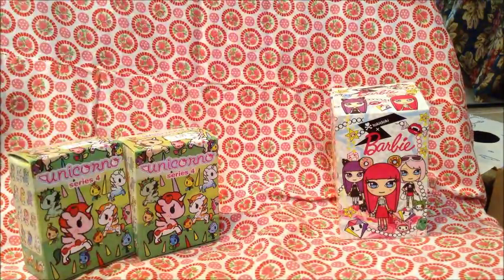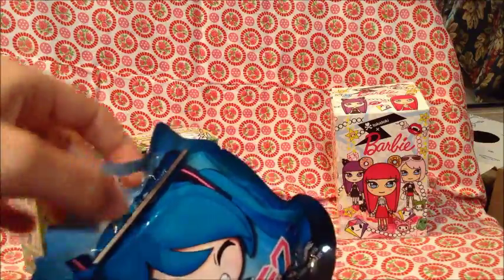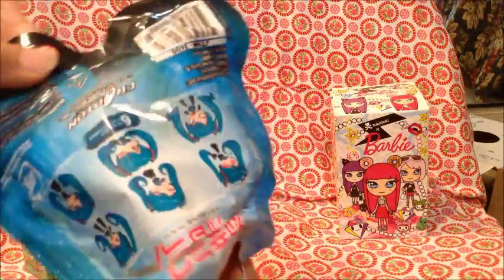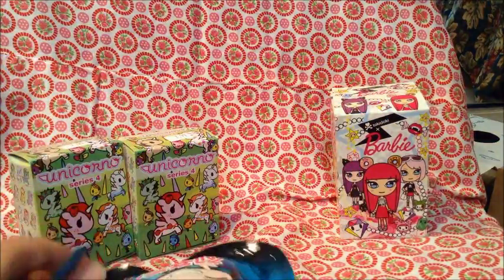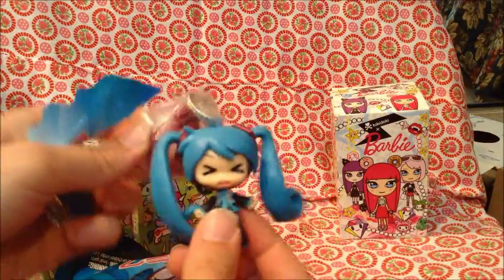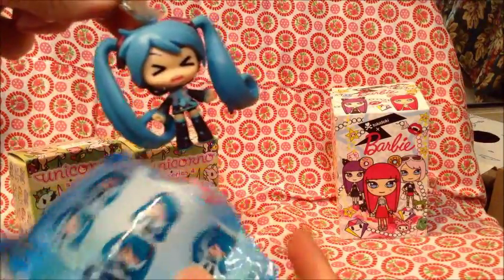Let's start with Miku. I am fond of Vocaloid — I'm not a hardcore fan, but I do enjoy some of the songs and the cast. So there's six different poses Miku can come in. I'm more of a Len and Rin fan myself — but I guess no matter what you get, they're all kind of cute actually.